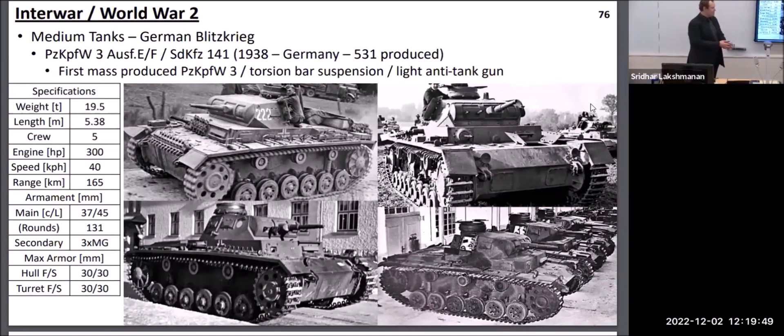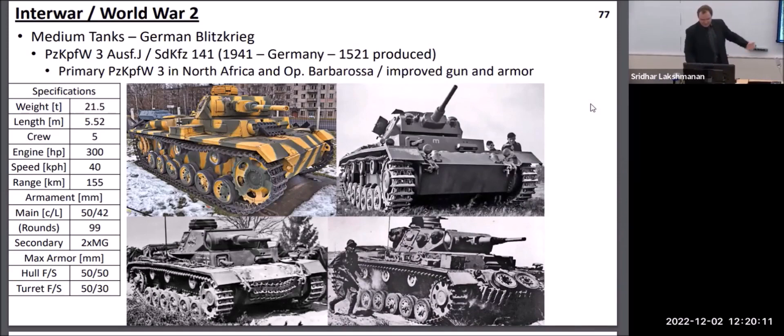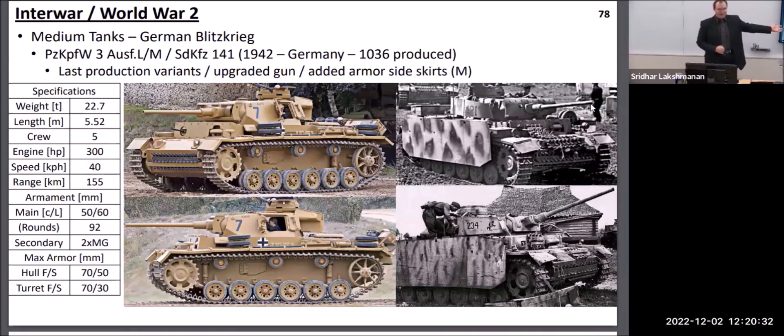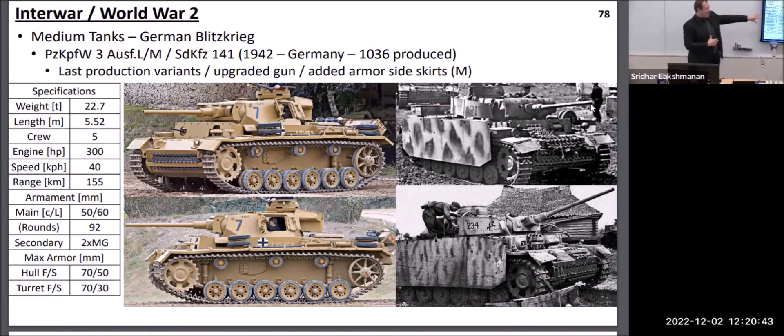The Germans developed what became the standard definition for a medium tank in World War II. The Panzer III was initially intended as the anti-tank vehicle with a relatively capable 37mm gun for the 1930s. Once combat started they saw this gun was insufficient, so they fairly quickly upgraded it to a 50mm and then an even longer 50mm gun. Later derivatives of the Panzer III also carried additional armor shields on the sides of the hull and turret, primarily to prevent enemy projectiles from hitting quite as easily — mainly against anti-tank rifles and autocannons — since side armor is much thinner than front armor on a tank.